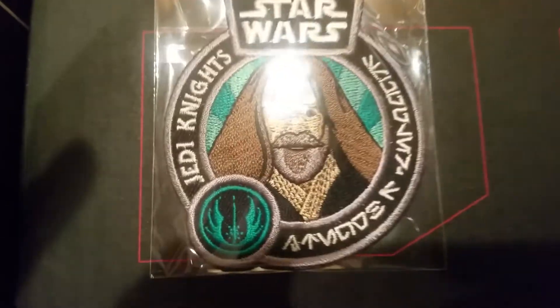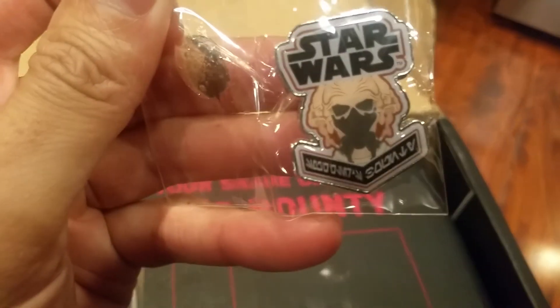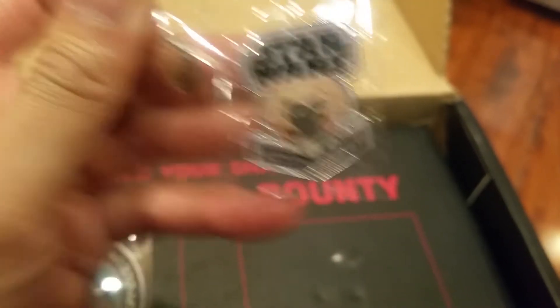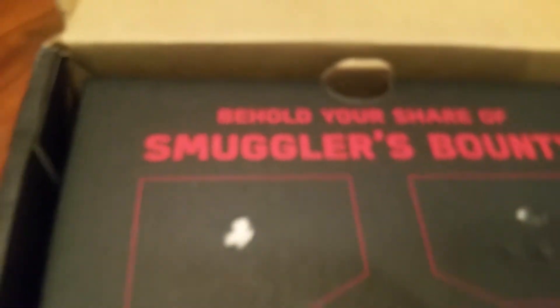We got Luke — The Last Jedi Luke. And this character here, you guys tell me who that character is. I think it's one of those Bounty Hunters. I'm not really sure.